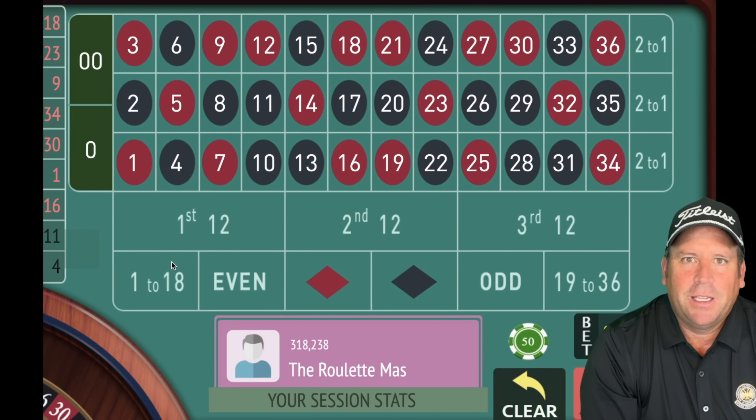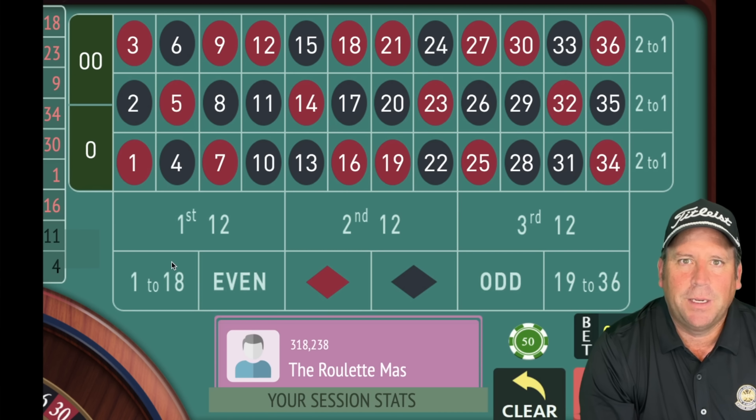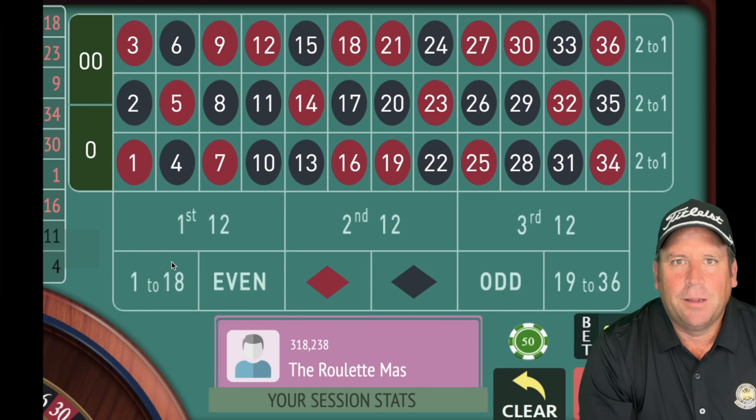This is the Roulette Master, and I'm really excited about today's video because many of my subscribers have been asking me to take two of my systems that I use in the casino on a regular basis — systems that work really well for me — and put them up against each other. So here we go, let's get started.